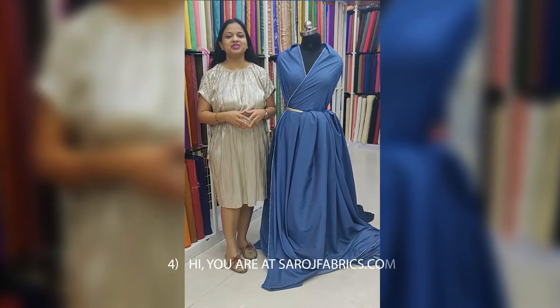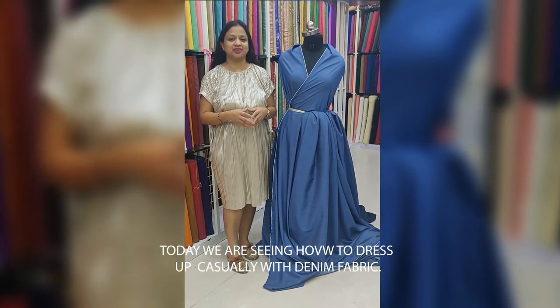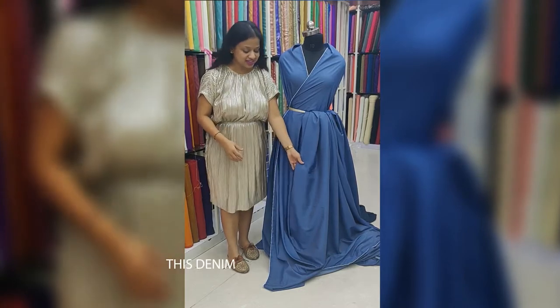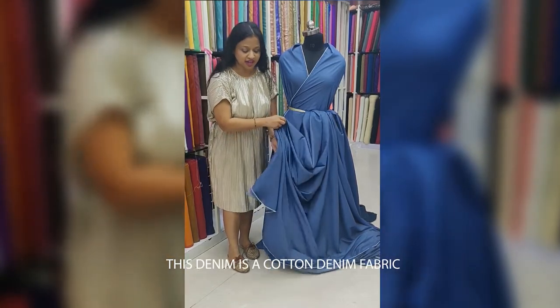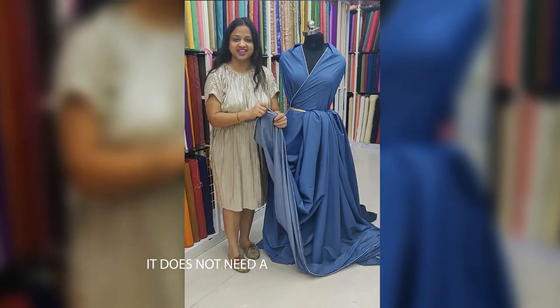Hi, you are at saroshfabrics.com. Today we are seeing how to dress up casually with denim fabric. This is a cotton denim fabric and it has a very nice flow — it does not need a lining.